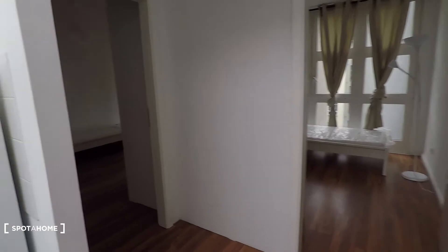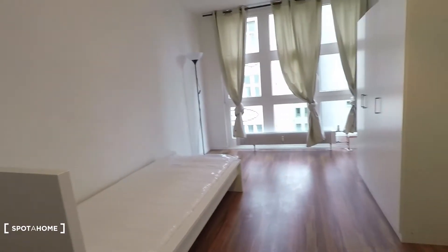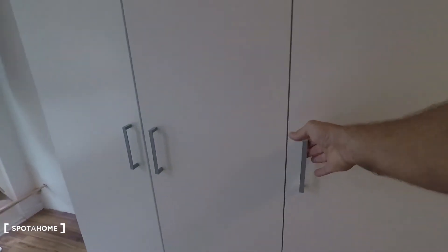Then this is bedroom number two, again equipped with desk, single bed and wardrobe. It's a big wardrobe. Let's have a look at one of them — they all look the same here.